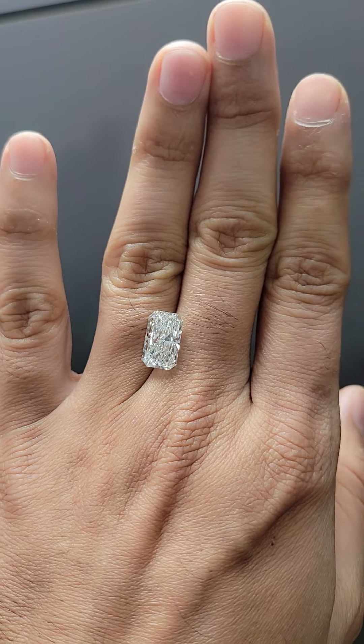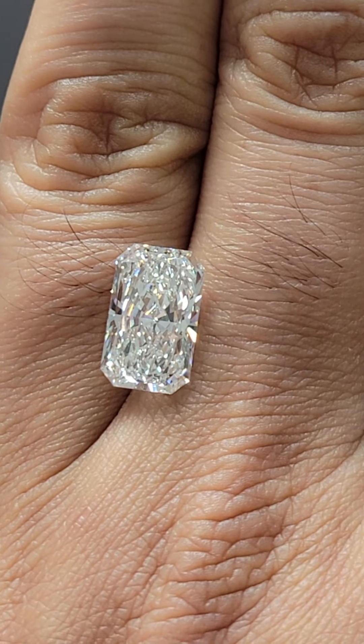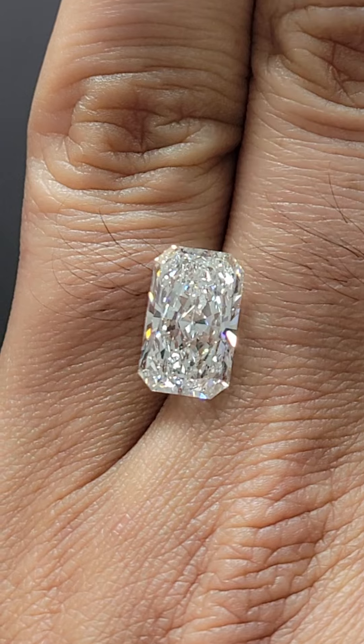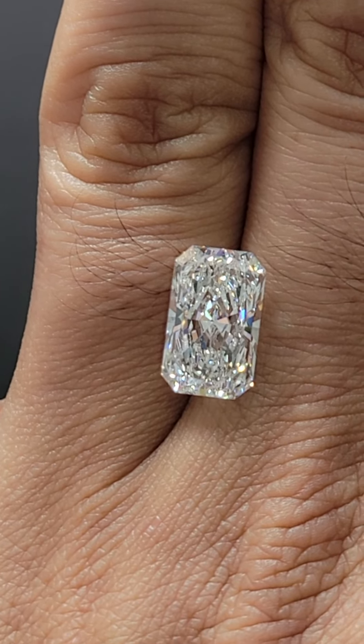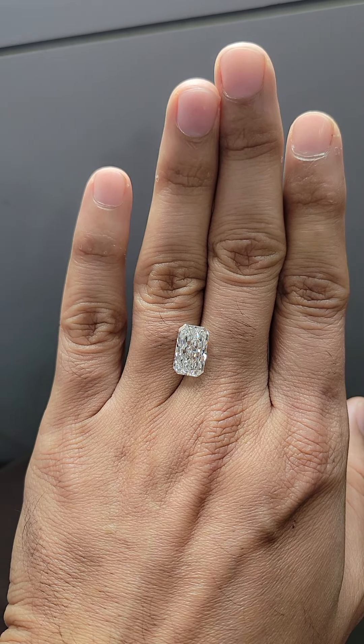I want to make your day even better, so let me show you this beautiful stone. This is a four-carat F color VS1, excellent cut, excellent polish and symmetry, graded by IGI. I came across this stone from one of the cutters and I think they have done a fantastic job.